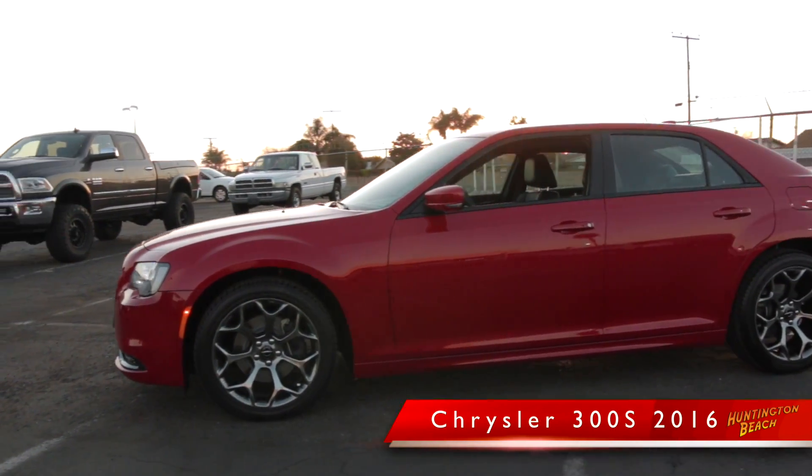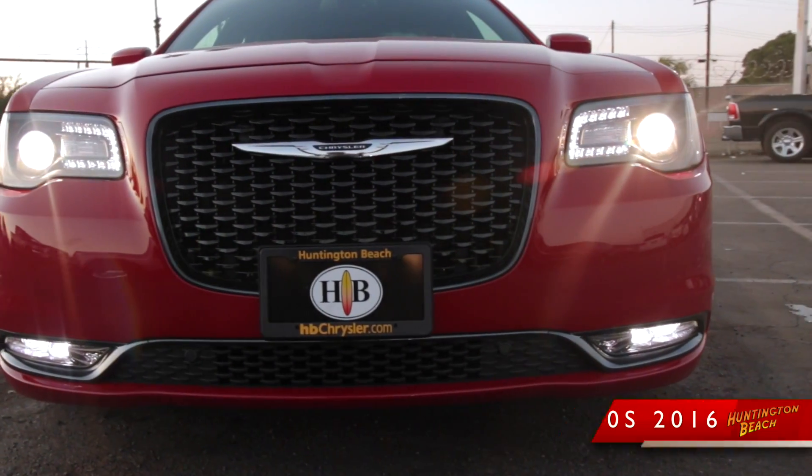A Chrysler 300 is a legacy of world craftsmanship and technology. Imported from Detroit, this full-size sedan is about style, power and pride.